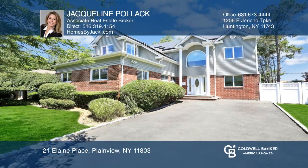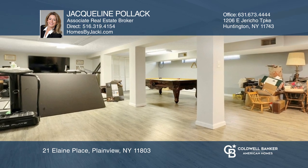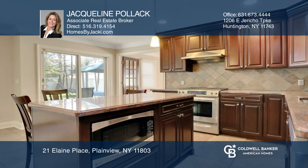This completely redone colonial boasts 2,700 square feet, an additional 1,000 square feet in the basement, five or six bedrooms, and four baths.